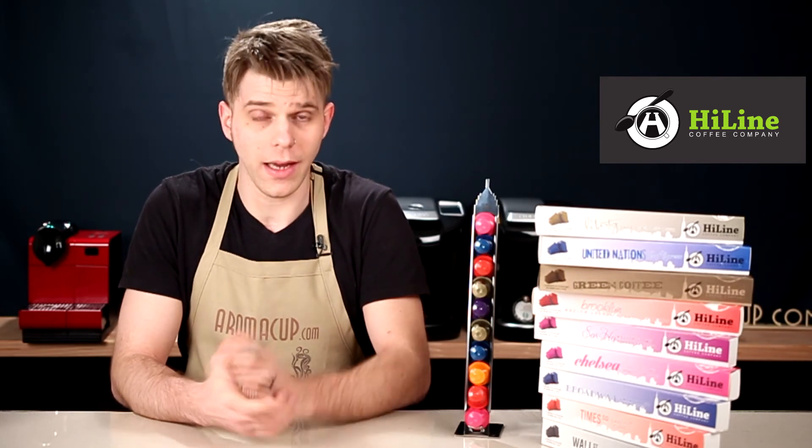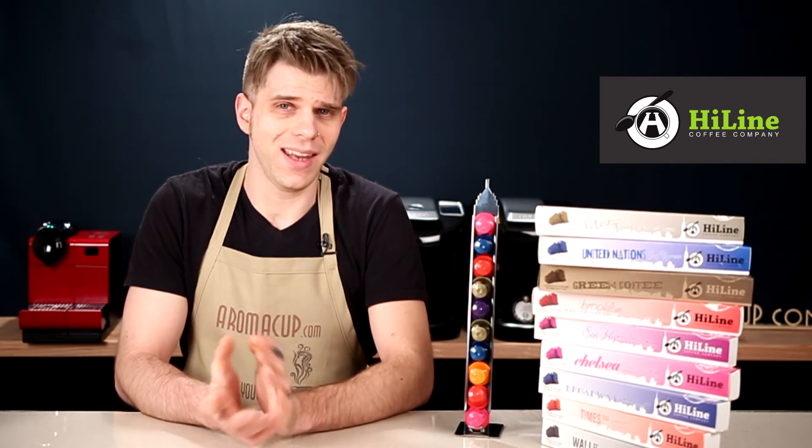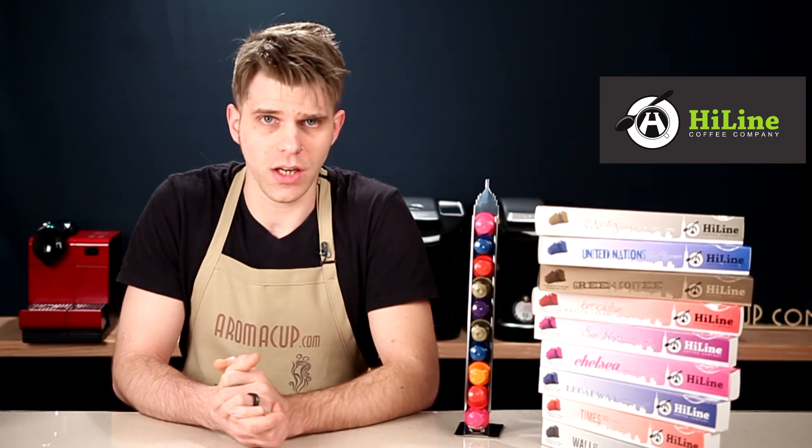So again, you're going to have pretty much 90 days worth of espresso here, unless you like to drink more than one a day. But you're going to be getting a lot of really great coffee, you're going to save a little bit of money, and of course you're going to be able to use these with just about any Nespresso single serve espresso machine that you might have in your own at-home coffee shop.